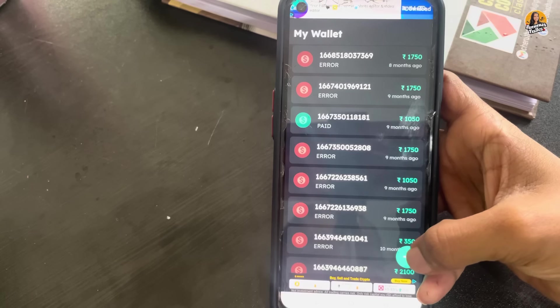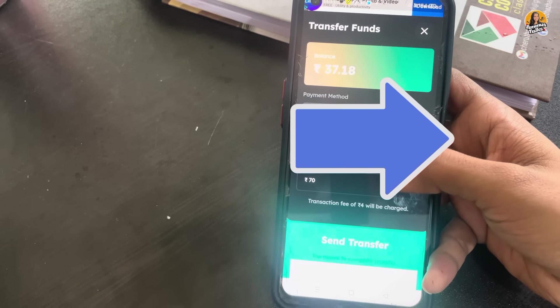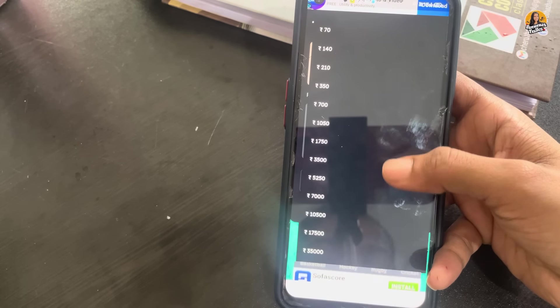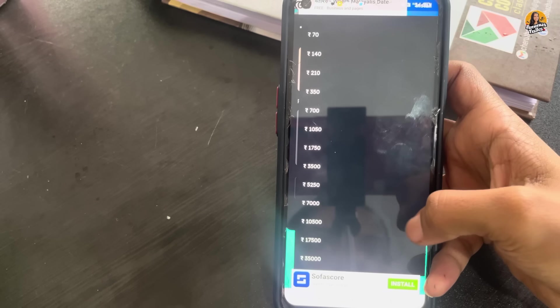Then we put ₹50 on store. We also put ₹70 on store. ₹50 on our page — we can find another payment for Google Pay. So this is how we can use the entire platform.